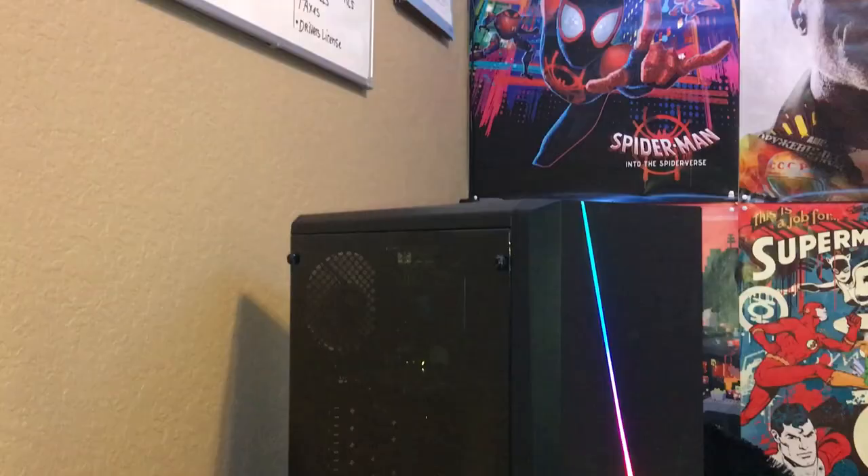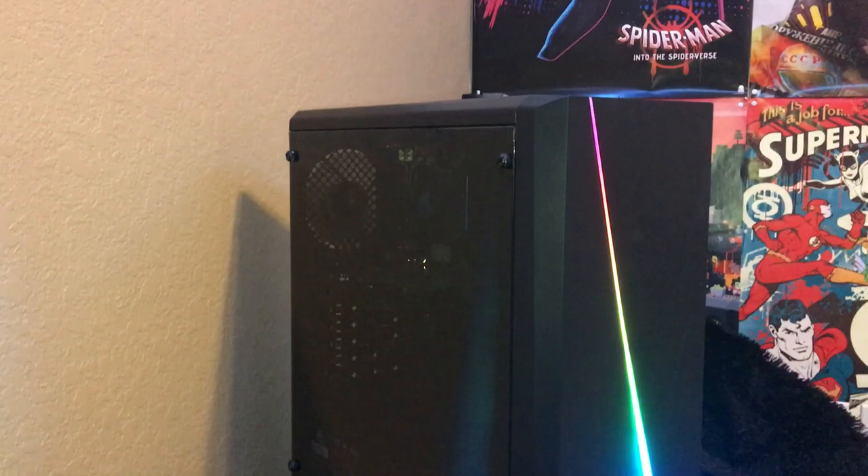How's it going guys? Today we're going to be going over another $300 gaming PC build. This one is really interesting because we are actually able to get DDR4 RAM. Usually at this price point you end up getting like really old specs, but we actually got some new stuff in here.